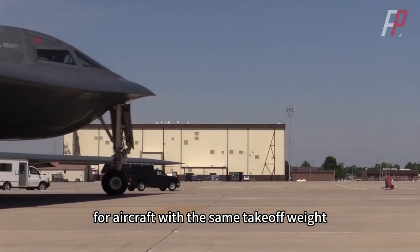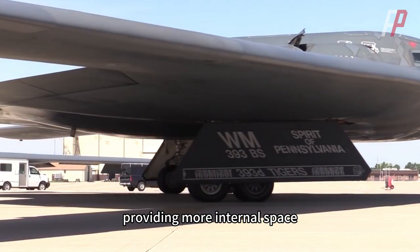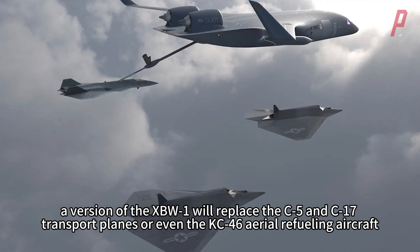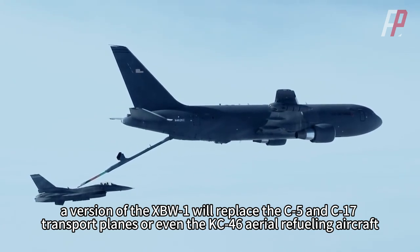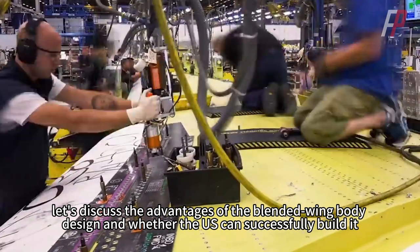Furthermore, for aircraft with the same takeoff weight, the blended-wing body design reduces the wingspan and wing area, providing more internal space. According to the US Air Force's plans, a version of the XBW-1 will replace the C-5 and C-17 transport planes, or even the KC-46 aerial refueling aircraft. Now let's discuss the advantages of the blended-wing body design and whether the US can successfully build it.